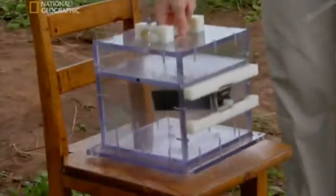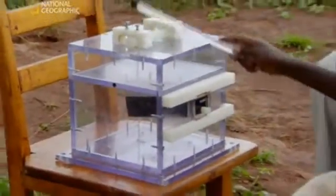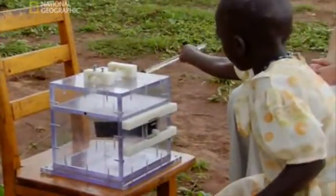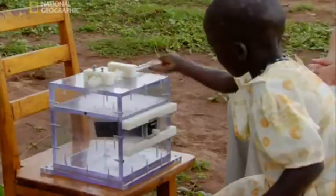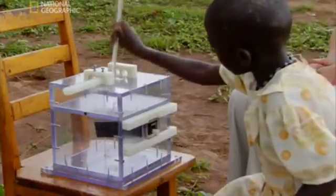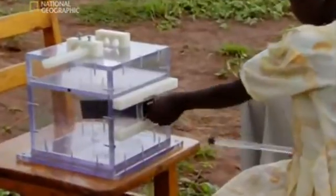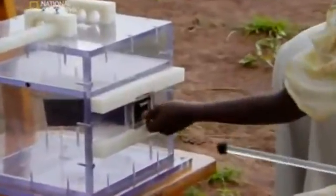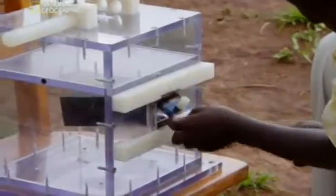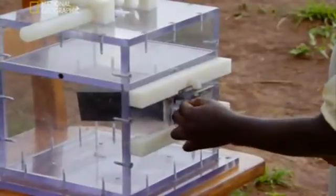Jessica can now see that poking the stick in the top is pointless, and the only action she needs to do is the last one. But for some reason, Jessica sticks faithfully to what she's learned, even though she can see that the first actions are unnecessary — she carefully repeats them all. Finally, she gets the reward.